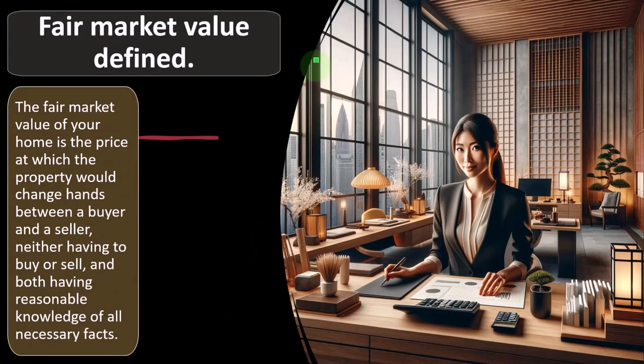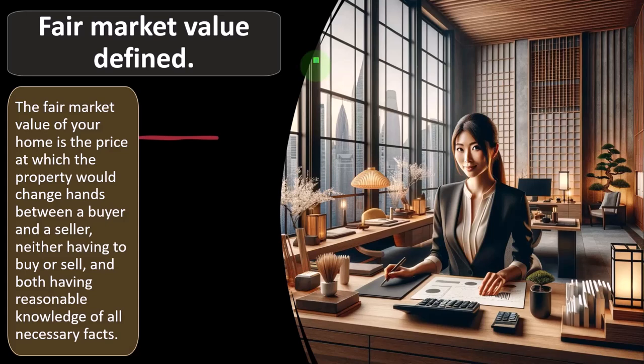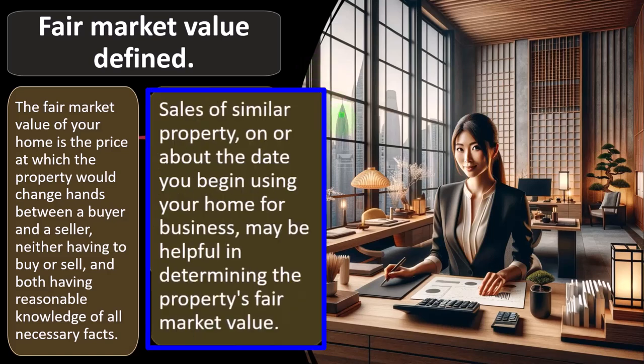Fair market value is defined as the price at which property would change hands between a buyer and seller, neither having to buy or sell, and both having reasonable knowledge of the necessary facts. This is difficult with real estate because, unlike stocks trading on an exchange, real estate is unique. Appraisals and approximations can be used, but they are just that — approximations. Sales of similar property on or about the date you began using your home for business can help determine fair market value.